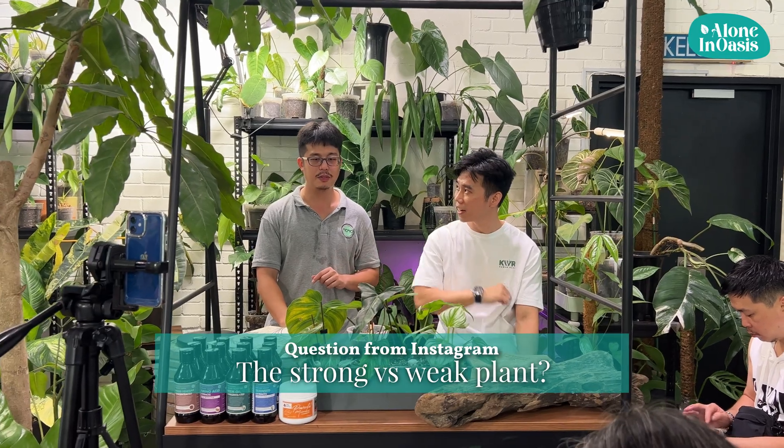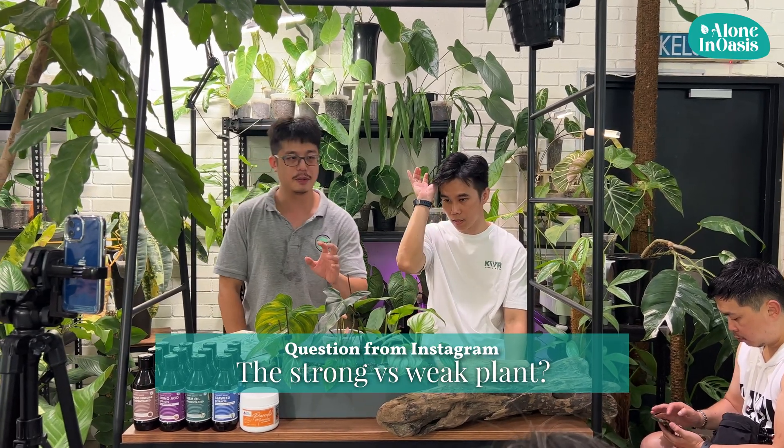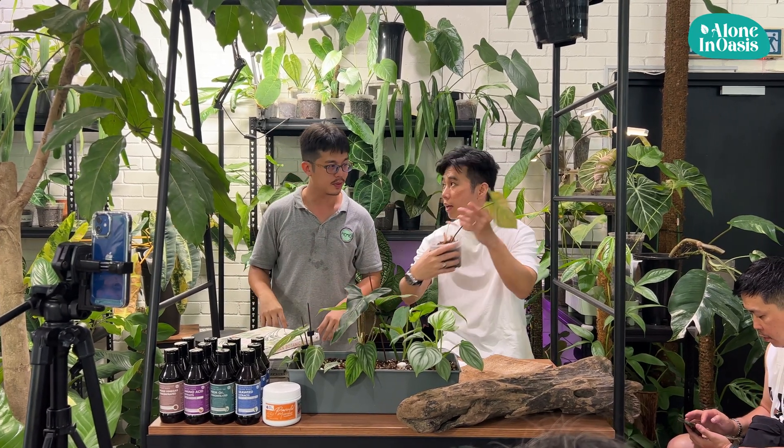Strong versus weak. For aeroid plants, the stem is a very important part of the plant. During the plant growing process, the stem — not the petiole — is the one that is growing the aeroid roots. For aeroid plants, we call it the rhizome.